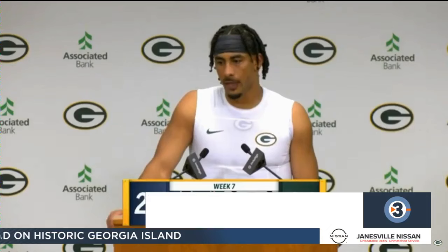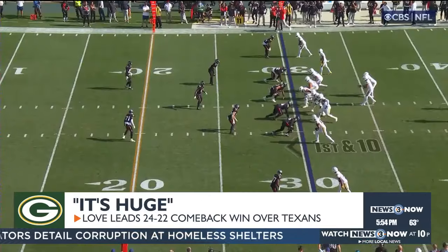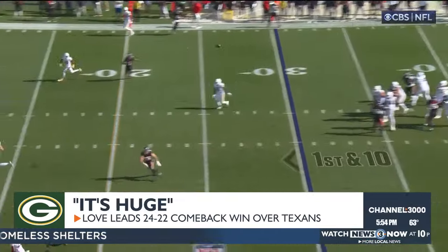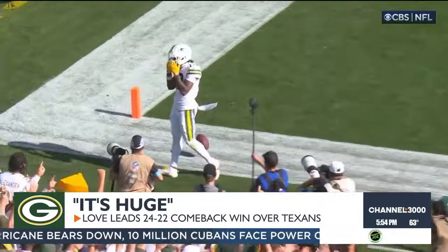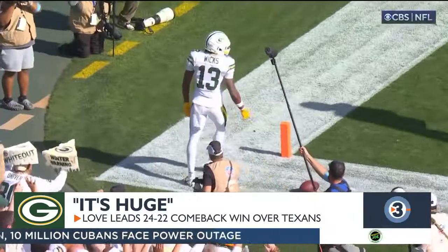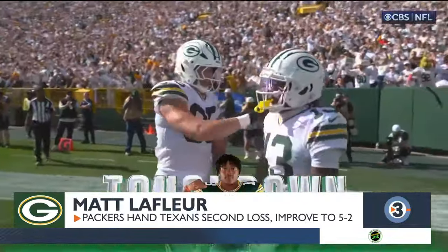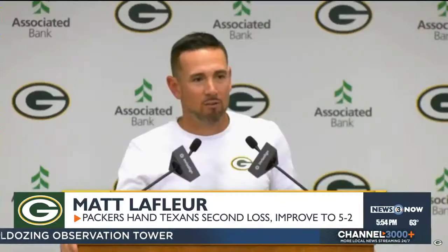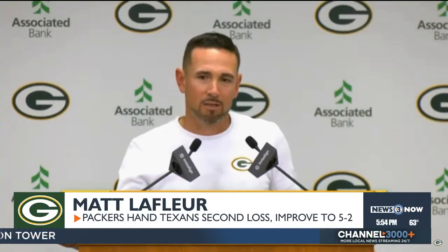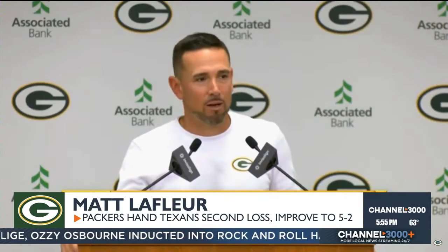Jordan Love on the win: 'It's huge. That's one of the biggest areas we tried to improve on from last year. We came up short too many times in two-minute drill situations. It's definitely good to go out there, put a drive together, get in field goal range, and come up victorious. Certainly a lot of things to clean up in every phase, but ultimately I'm just really proud of our guys' effort and their ability to stick together and find a way to battle it out.'